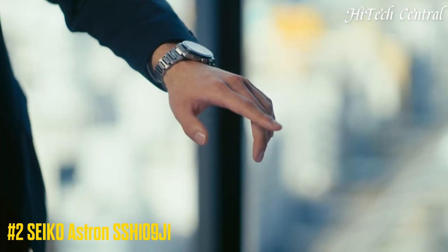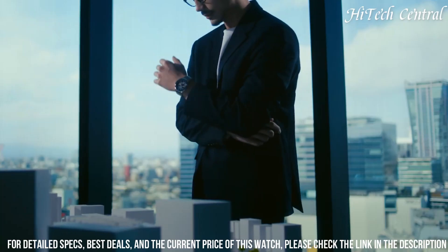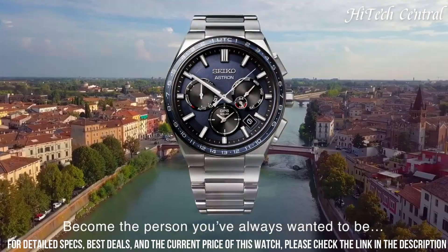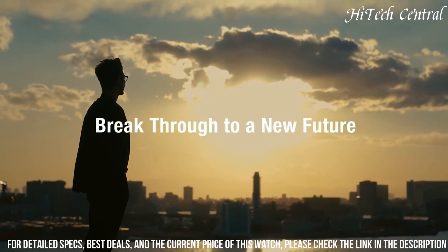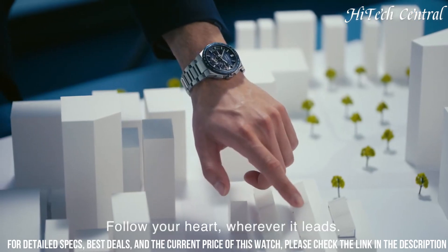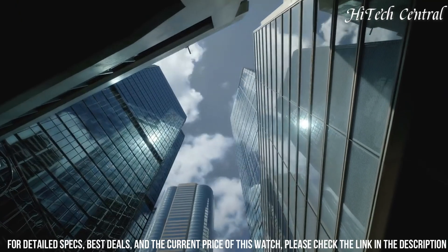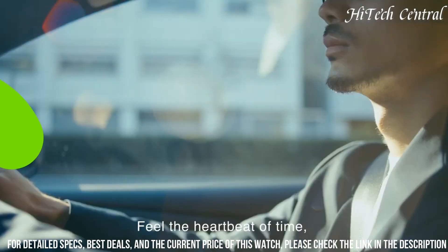Number 2: Seiko Astron SSH109J1. Stainless steel case with stainless steel bracelet, rotating gray ceramic bezel showing world time cities, black dial with luminous silver-tone hands and Roman numeral hour markers, minute markers. Dial type: analog. Luminescent hands and markers. Quartz movement, scratch-resistant sapphire crystal. Case size 45mm, case thickness 13mm, band width 22mm. Fold-over clasp with safety release. Water resistant at 100m / 330ft. Functions: date, hour, minute, second, daylight saving time function, GPS signal time zone adjustment by receiving GPS, world time function with 39 time zones. Japanese movement.